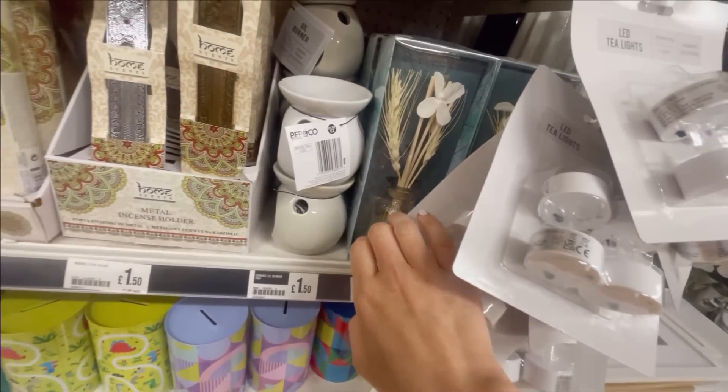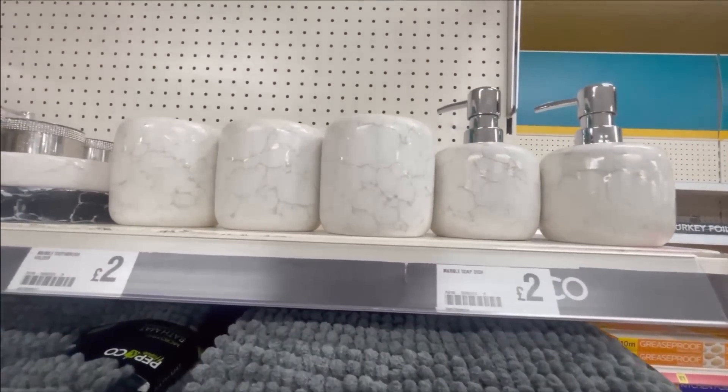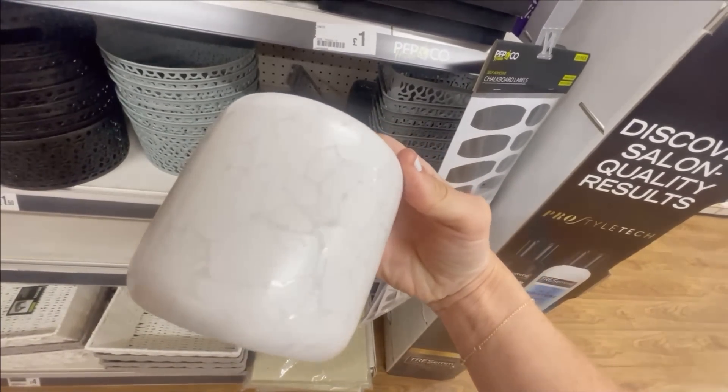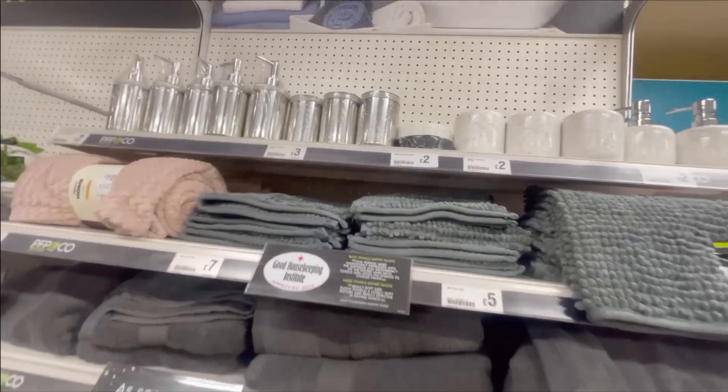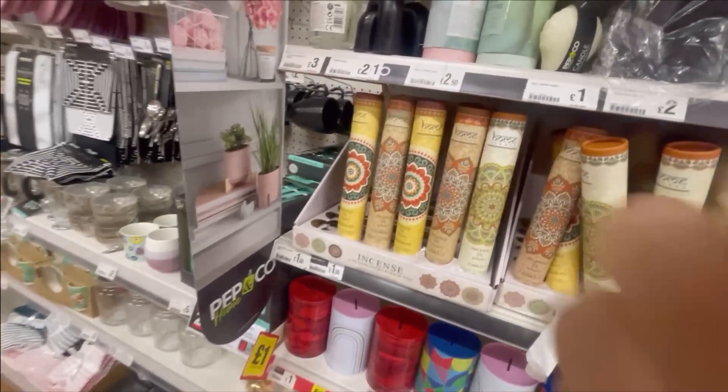Really cute reed diffusers for four pounds. Nice bits of storage as well, and some really inexpensive things for the bathroom. The towels and bathroom accessories are so pretty for two pounds. I thought it'd be quite nice to have one of those for storing makeup brushes or something like that. I also love this little candle for two pounds.